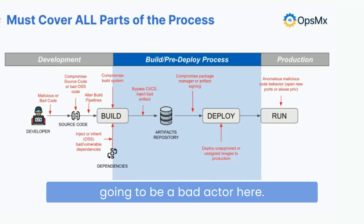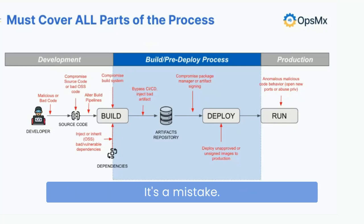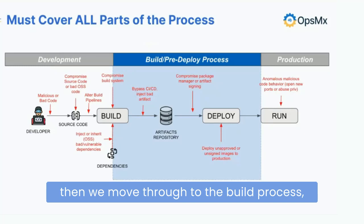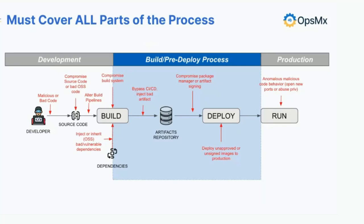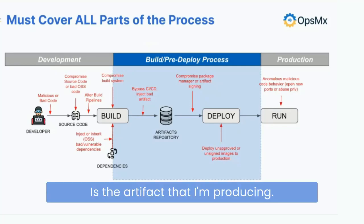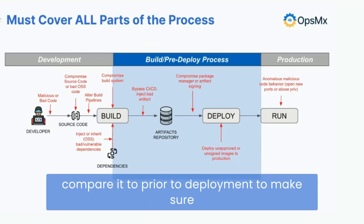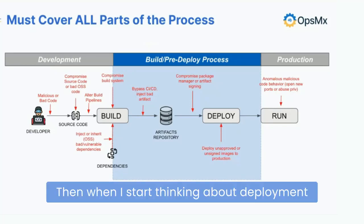This is not a boogeyman story — we're not thinking a developer is going to be a bad actor. The majority of cases are human error; there's a lot going on. But having visibility into that is important. Moving through to the build process — is my Jenkins server secure, are the plugins I'm using secure, and has the artifact I'm producing captured a SHA or digital signature so I have something to compare it to prior to deployment to make sure no one has tampered with that artifact?